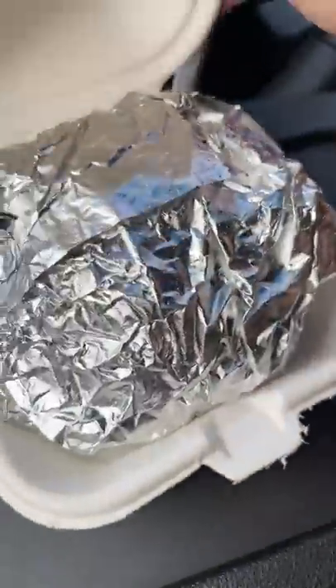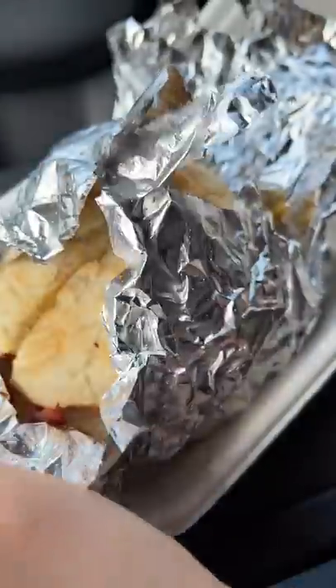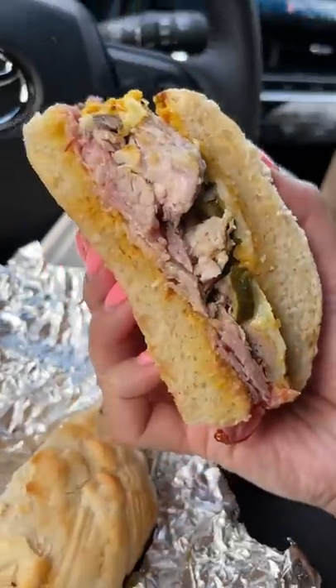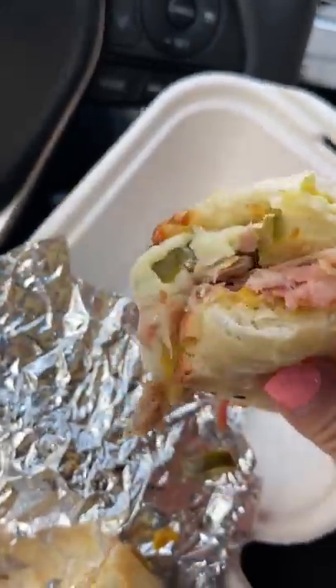Kyle and I went to check out Bayboy Sandwiches, where they serve sandwiches made with Dutch crunch bread. What is Dutch crunch bread, you may ask? Well, it's a bread popular in San Francisco — basically white bread topped with a crunchy layer made of a rice flour mix.